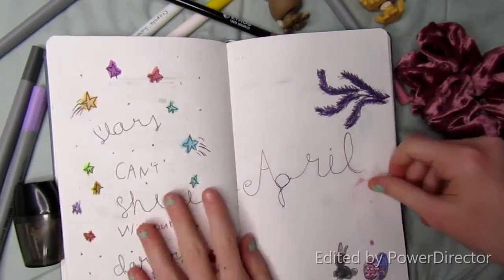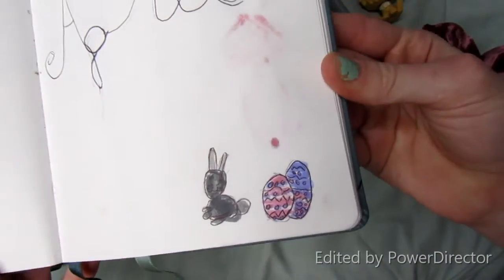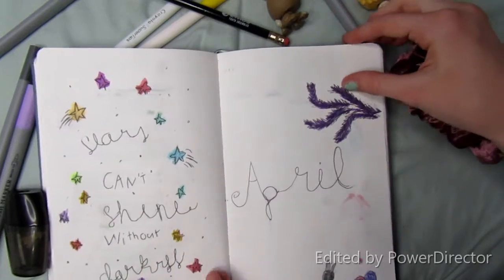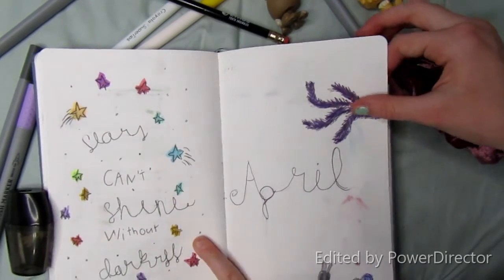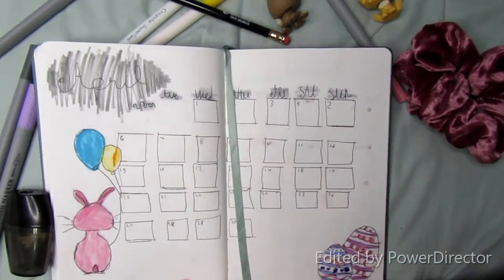At the top I have this little flower, and then down here at the bottom I just have a little bunny with Easter eggs. And then I have my quote from last month which was 'stars can't shine without darkness,' and then here is my monthly spread.